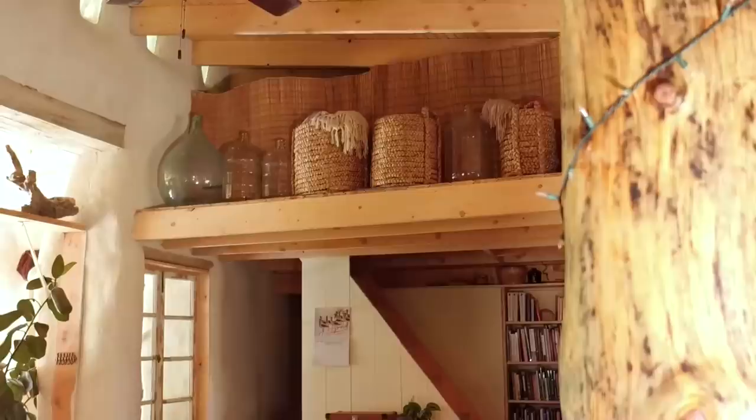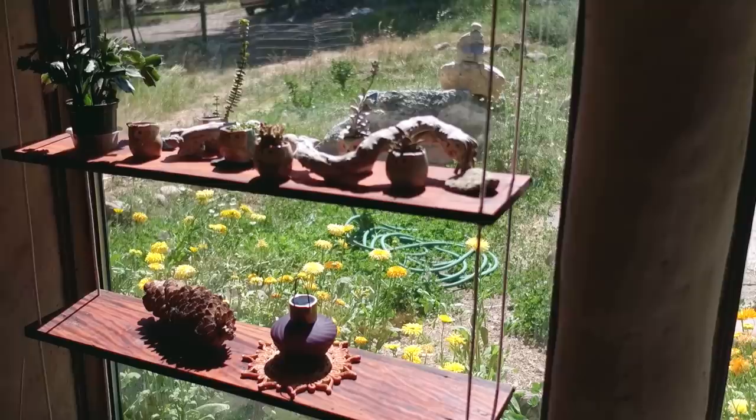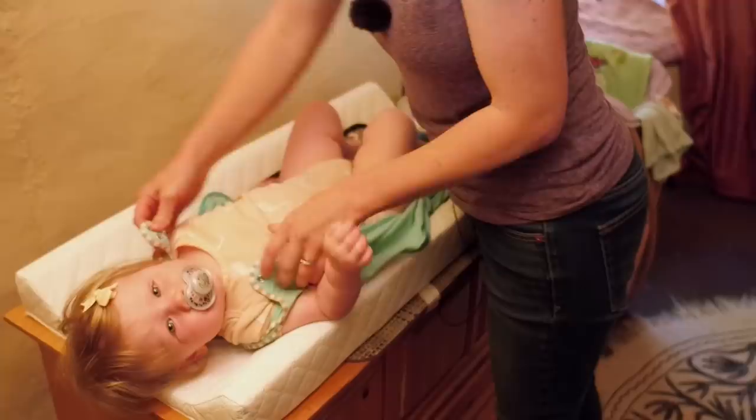We are actually debt-free, and that is because we were able to build this house out of pocket and we didn't have any overhead on this house. And while we were living in the tiny cob house, we were able to pay for the property to build this house on. I'm able to stay home and raise my daughter and not worry about daycare costs, so it's been huge for us.